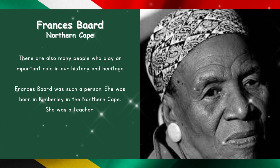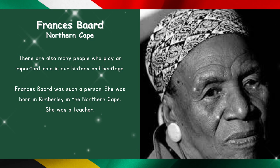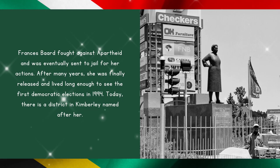Frances Baard in the Northern Cape. There are also many people who play an important role in our history and heritage. Frances Baard was such a person. She was born in Kimberley in the Northern Cape. She was a teacher. Frances Baard fought against apartheid and was eventually sent to jail for her actions. After many years, she was finally released and lived long enough to see the first democratic elections in 1994.